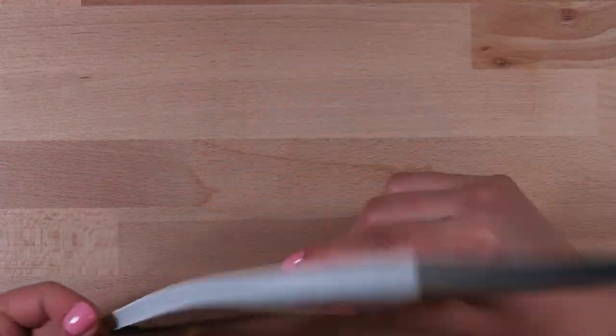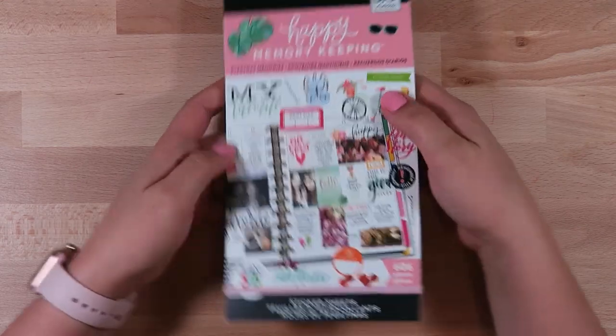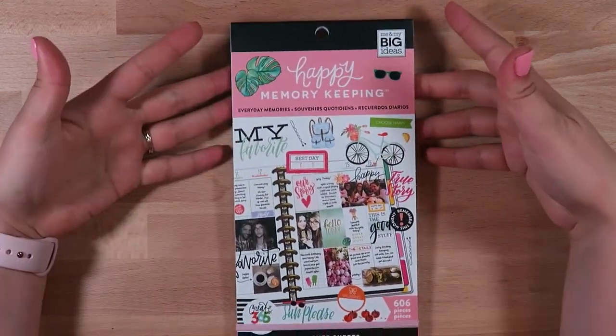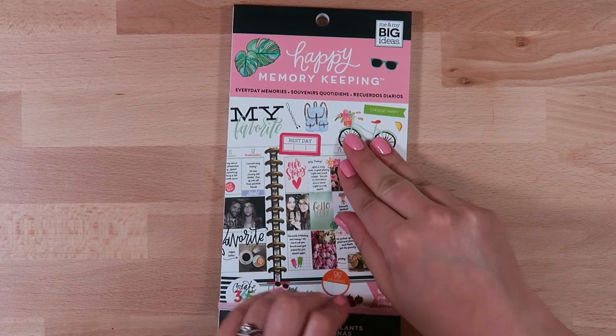Something that's not shown here is I also got another recipe organizer as a gift for my mom. She saw mine and was really interested, so I wanted to pick that up for her as well. But I'm not showing that here because I am giving that one away.